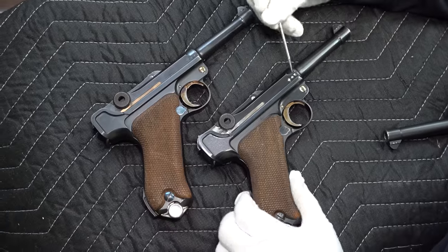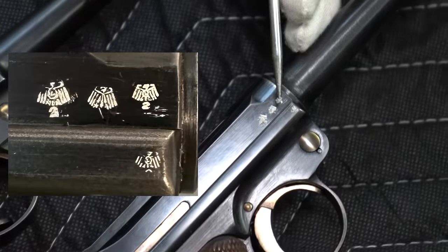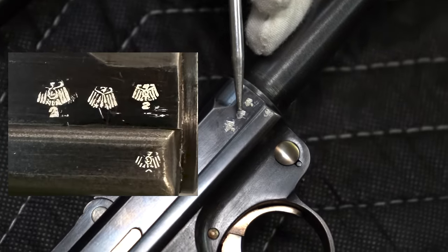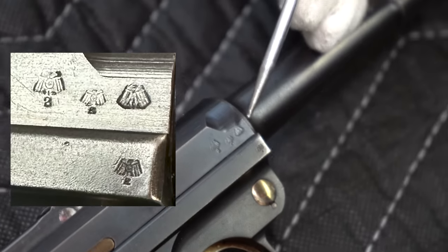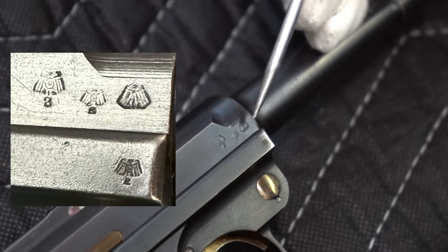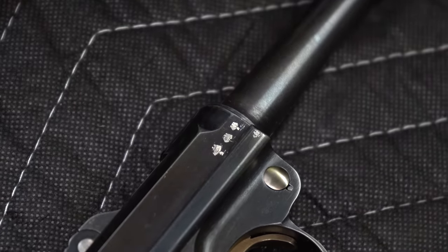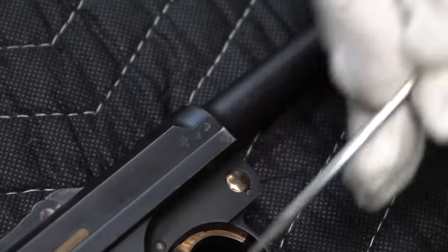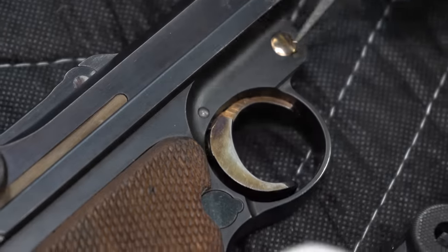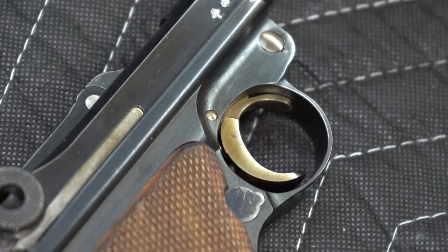I believe somebody put white wax in here. You can see the Krigoff proof, test proof, Krigoff proof — so it's an L2, test proof, L2. This one is out of sequence, but all the correct proofs are present: L2, L2, then the test proof. Here you see a tiny proof, and here another tiny proof. These are original stamps — this is all correct. Blue here and straw here, a little blue showing, blue here and straw here.